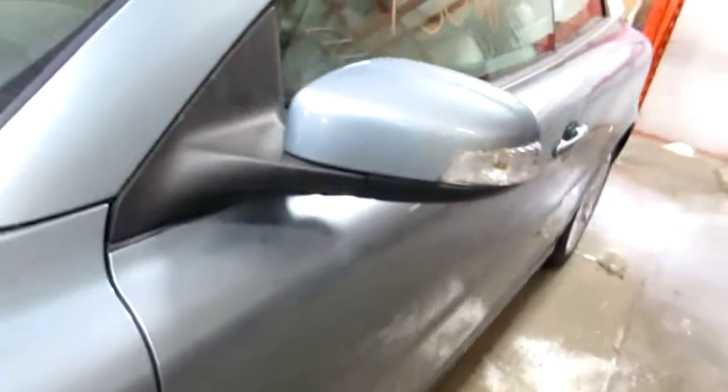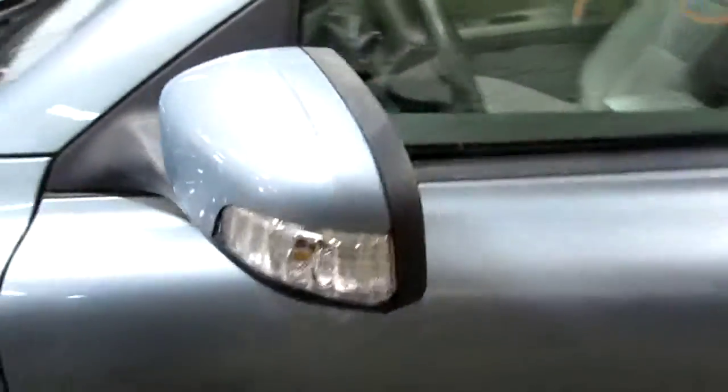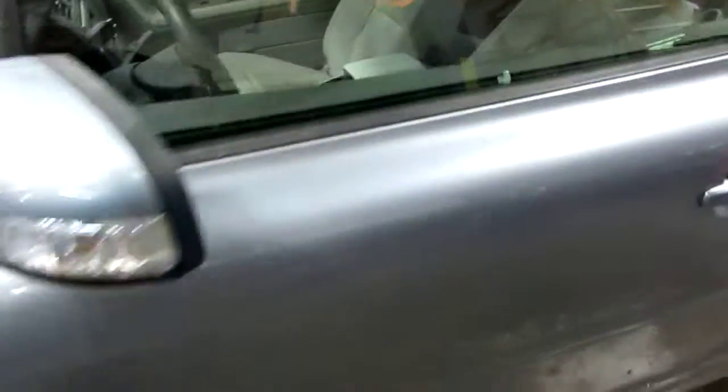The vehicle does also have a good power factory driver's door mirror, as well as a very nice driver's side door.